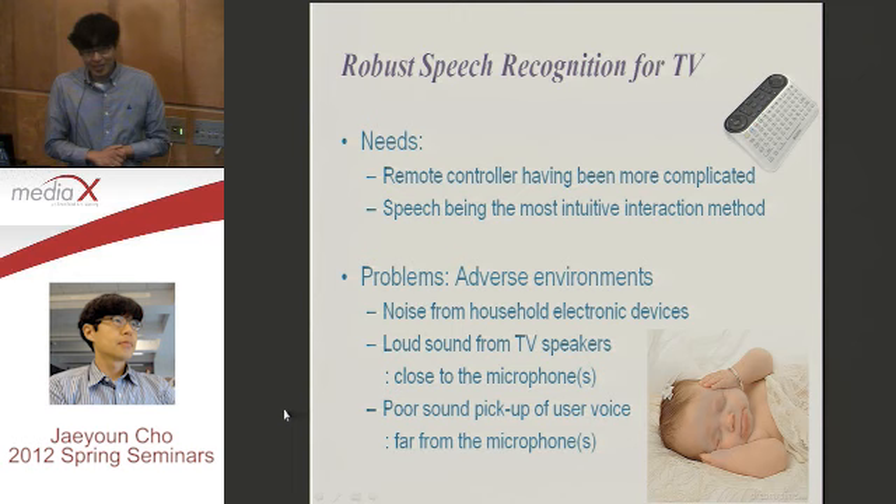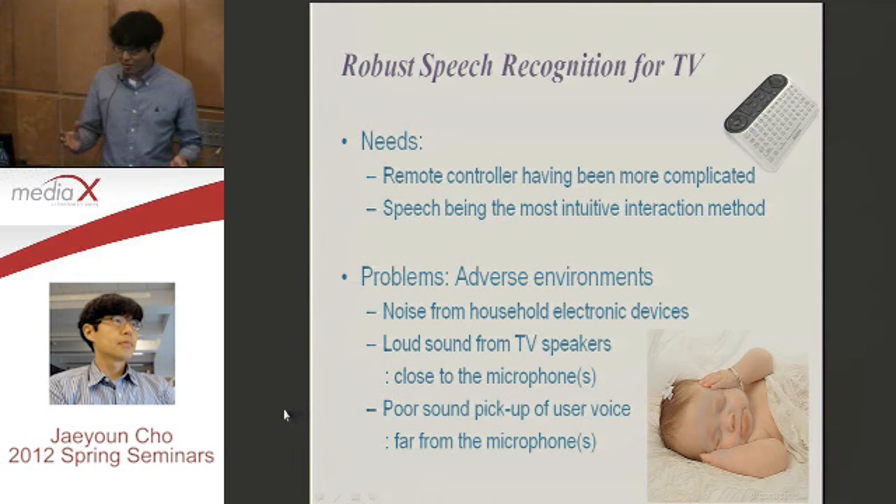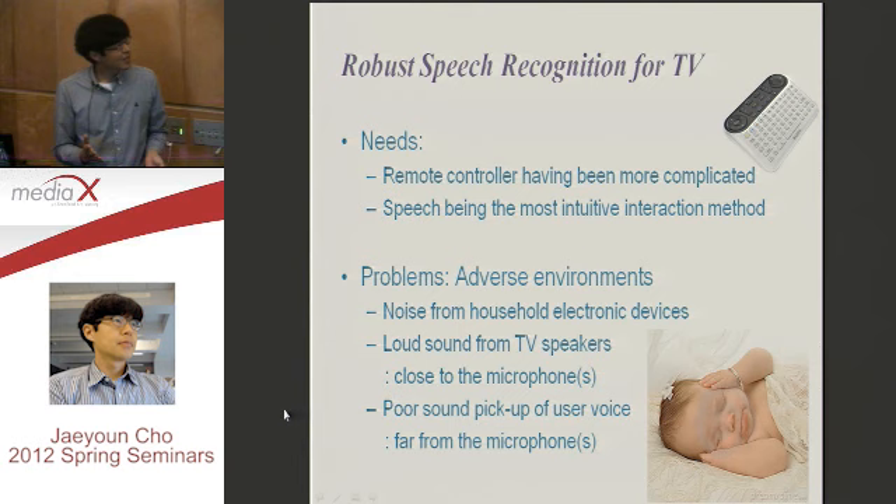We say yes — because remote controllers are becoming more and more complicated. I put some remote controllers here — all these buttons, right? We don't know how to use them, there are so many. And it is very bothersome to find a remote controller in your house — under the sofa? We don't know. So we just want to speak something to the television, not find a remote controller.